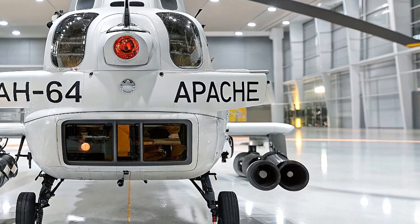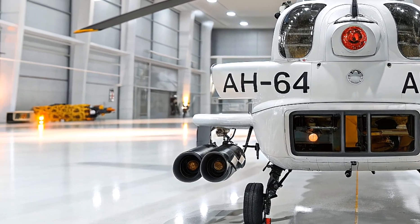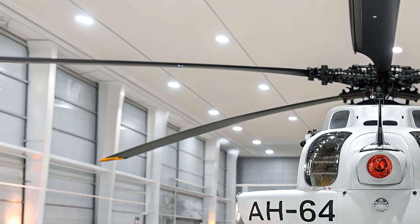Externally, the 2026 AH-64 retains its intimidating look — the narrow aggressive fuselage, the tandem cockpit seating, and the powerful main and tail rotors that have made it recognizable across the world.